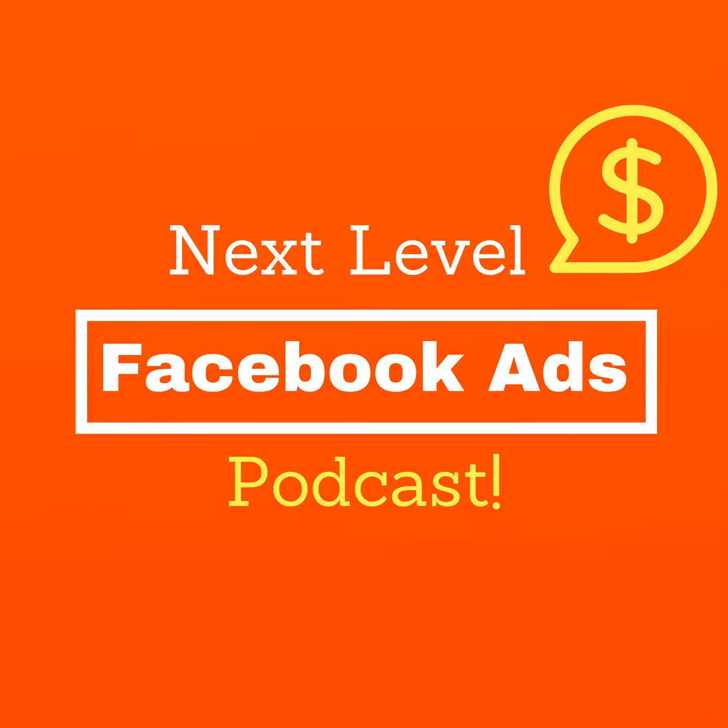Episode 358 is in the books. Thank you so much for being here. If you want to get in touch, my website is philgramdigital.com or you can DM me on Instagram at philgramdigital. I'll talk to you on next week's episode. Peace out. Thanks for listening to the Next Level Facebook Ads Podcast — please remember to subscribe and share. For show notes, more tips, and to learn more about Phil, visit philgramdigital.com/podcast.